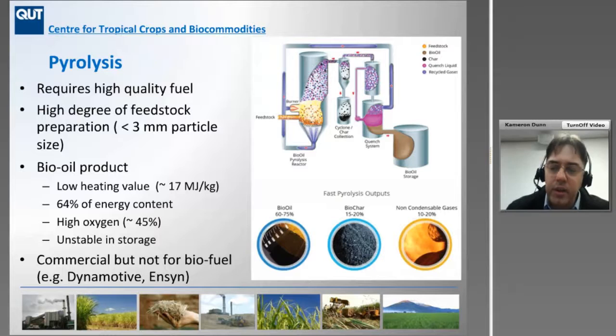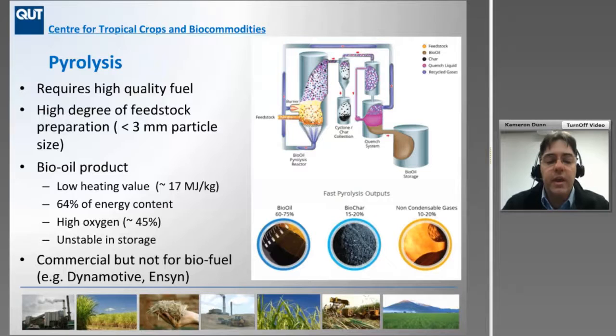Pyrolysis is like gasification — it requires dried biomass and a fairly small particle size. It produces a bio-oil with roughly the same oxygen content as the initial feedstock, so it's not really suitable as a fuel unless you do an upgrading stage afterwards. It retains about 64% of the overall energy and tends to be unstable due to organic acids present in the system. Two commercial companies existed — Dynamotive and Ensyn — with Ensyn apparently the only one currently operational, focused on producing niche market products rather than fuels. The process also produces biochar, and there's a lot of work being done looking at biochar as a way of improving the fertility of cane crops.